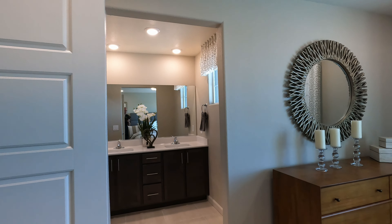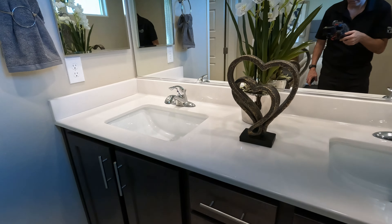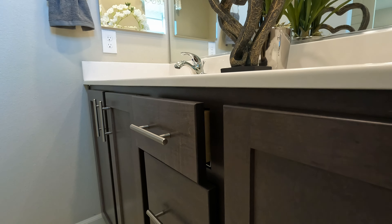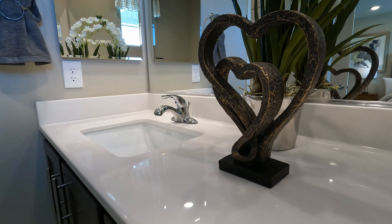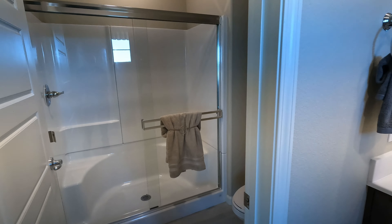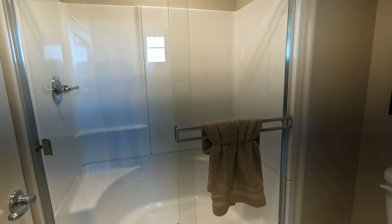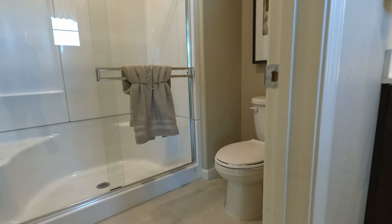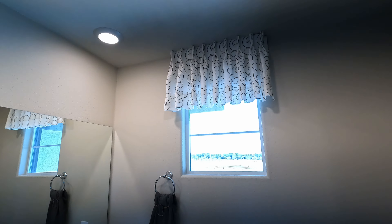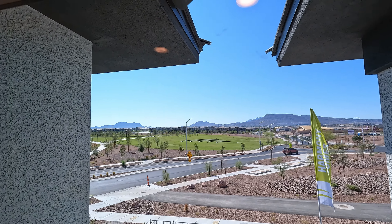Here is the primary bath with dual sinks and cultured marble. The cabinetry has the upgraded dovetail construction with soft-close — standard cultured marble but it looks great. Here's the walk-in shower — nice. Two LEDs in the shower, standard toilet, and a total of three LED lights over the bath. The windows letting in light are just impressive.